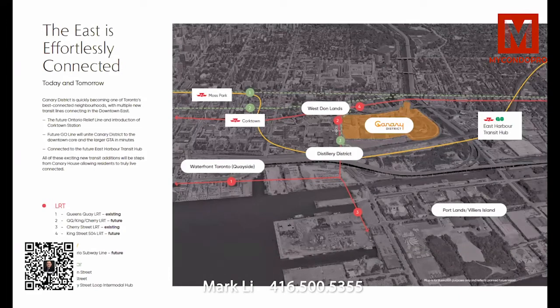The subway is coming, the TTC streetcars are already there, GO is coming, and the LRT is coming — but you can also just walk. Most days you can walk downtown, walk to Yonge Street, walk wherever you want to go.